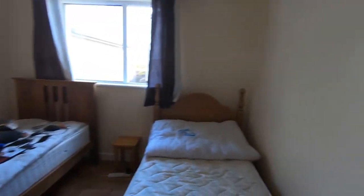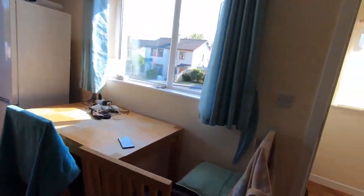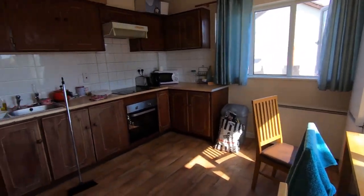So basically this is it. There is one more room, but another person stays in that room, so I'm not going in there. Overall, this is it.